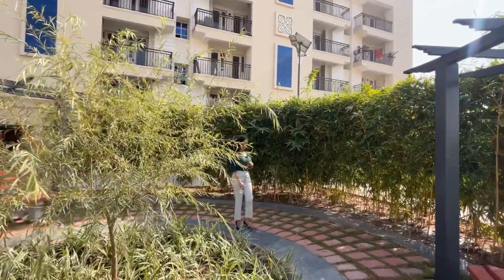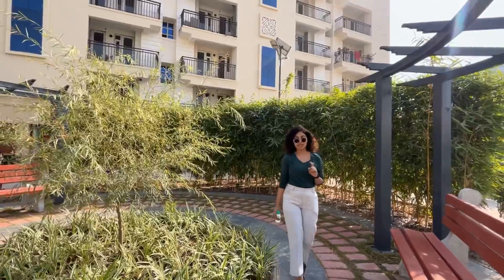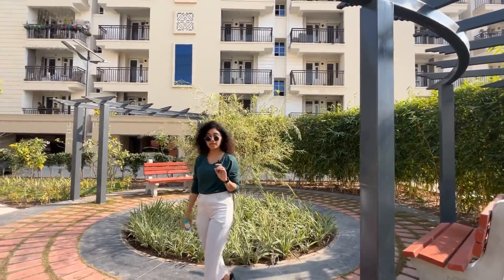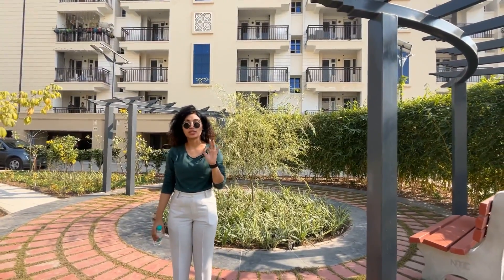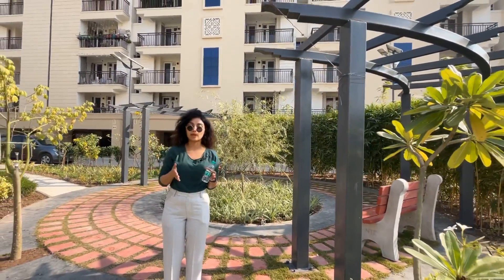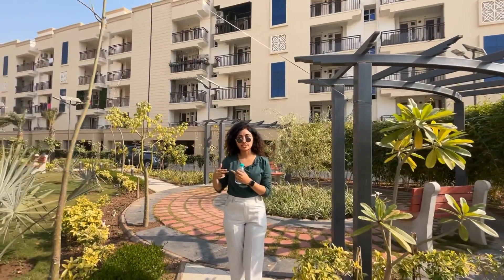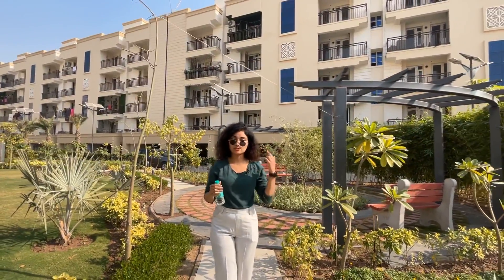We are done with the location and amenities. Now we will see a sample apartment. First, some important information: this entire project consists of 3BHK apartments only, but we have two types — low rise and high rise. Low rise apartments are stilt plus 4 storeys, and high rise apartments are stilt plus 14 storeys.